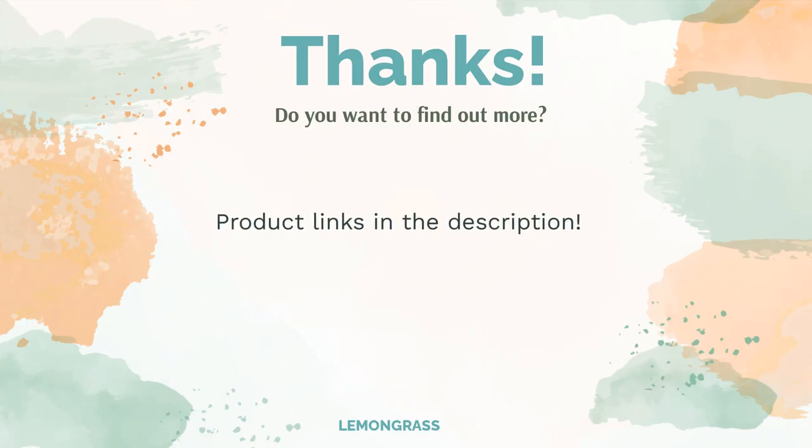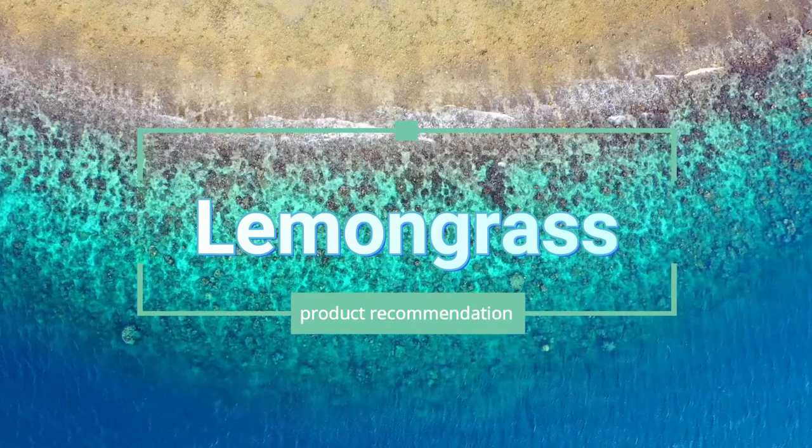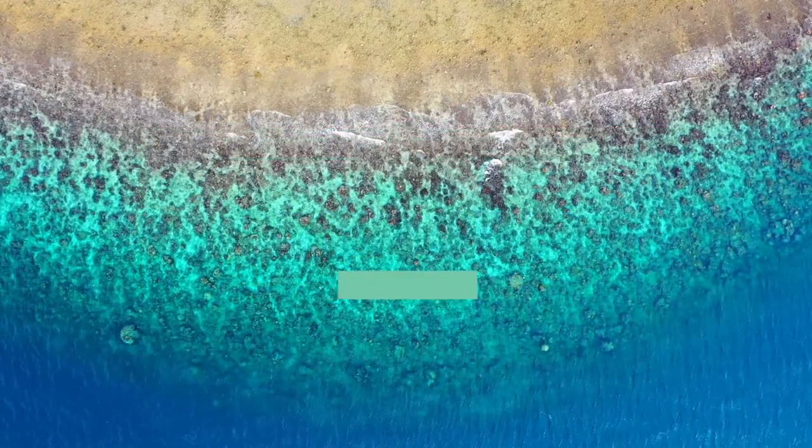Do you think this list makes sense? Leave a comment for us. You can find the product links in the description of the video. Remember to like and subscribe to the channel for your latest reviews.